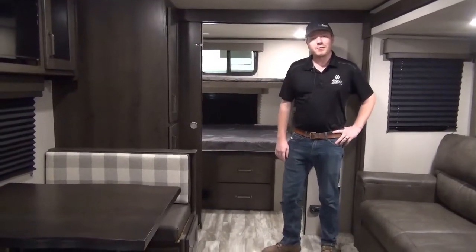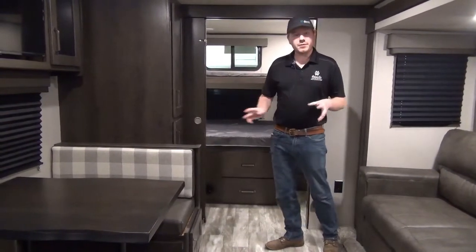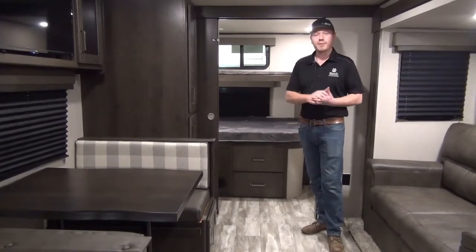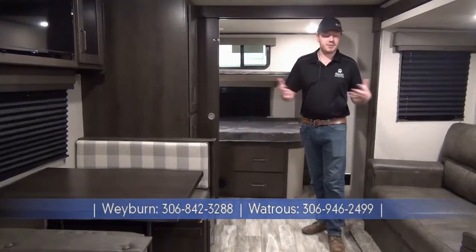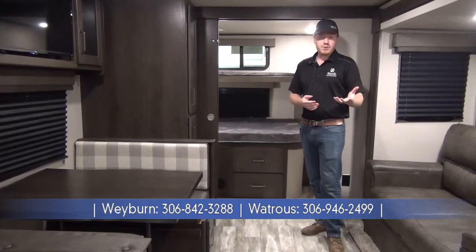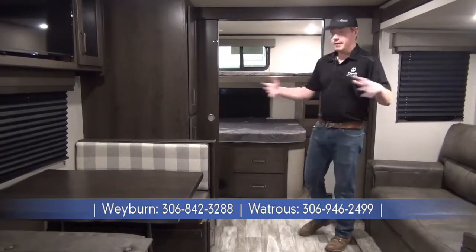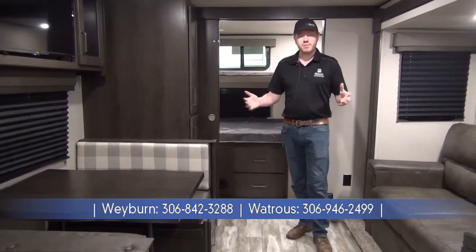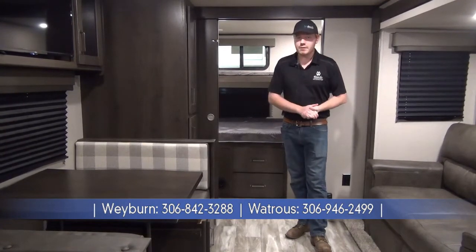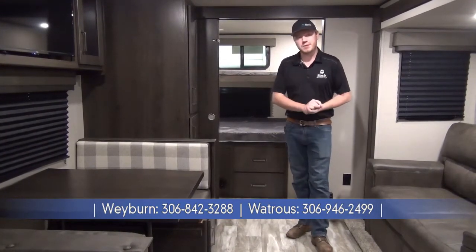Thanks for coming along on this walkthrough of the all-new Transcend Explore 297QB. Key points to remember: this is a nice big bunkhouse model perfect for a large family with lots of sleeping stations. It comes with a factory roof-mounted solar panel, charge controller, and the new 12-volt fridge — an amazing feature. The bunk room and living area are truly unique. Check us out at minardsleisureworld.com, follow our YouTube channel, and visit us at our two locations in Watrous and Waverin, Saskatchewan.